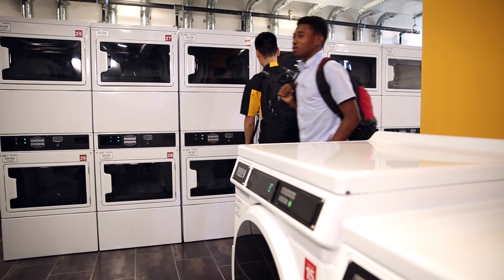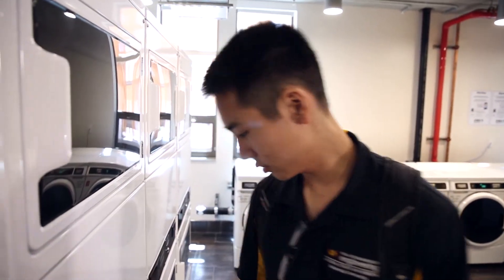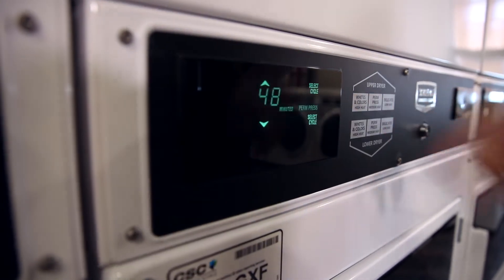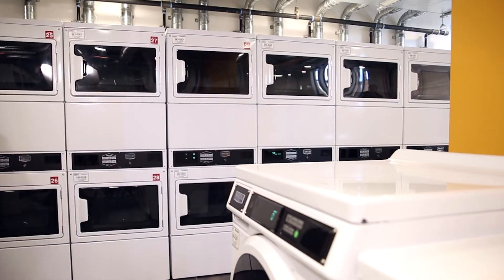We have about 130-some-odd washers and dryers. There's a really cool app — if a student doesn't want to get out of their room, they can check the app to find out which laundry machines are open and when their laundry is done.